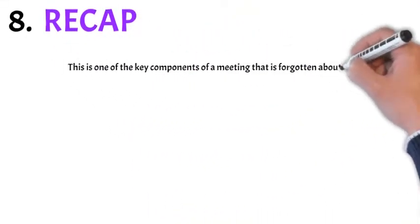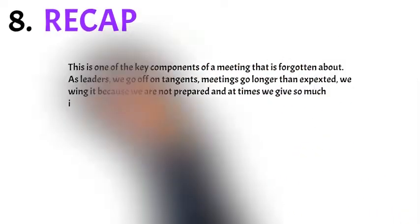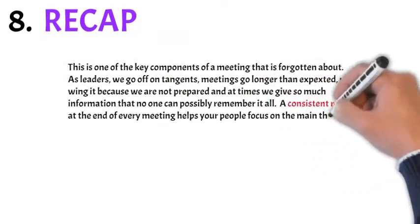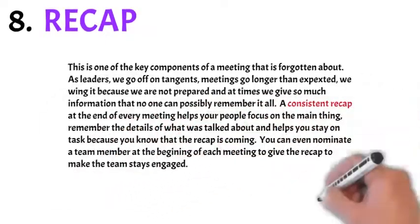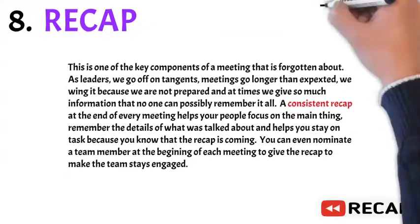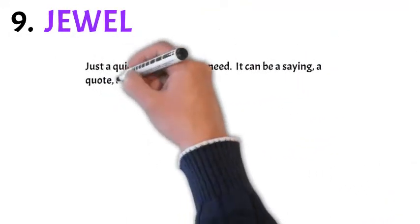Number eight: the recap. This is one of the key components of a meeting that's often forgotten. As leaders, we go off on tangents, meetings go longer than expected, and we give so much information that people can't possibly get it all. A consistent recap at the end of every meeting helps people focus on the main thing, remember the details that were talked about, and helps you stay on task because you know the recap is coming. You can even nominate somebody else to do this to make sure they're involved.